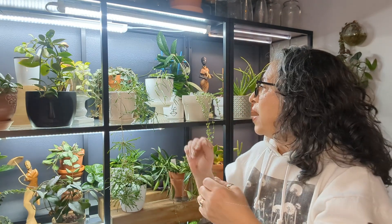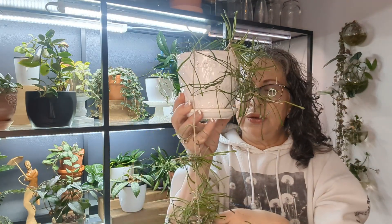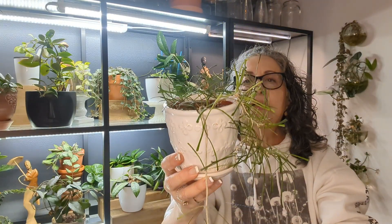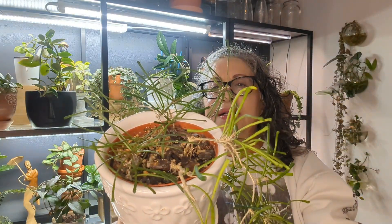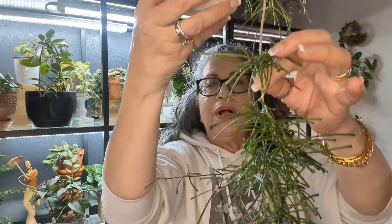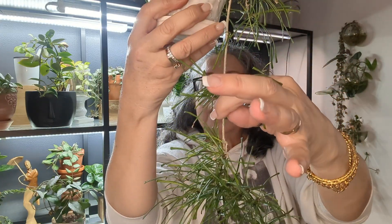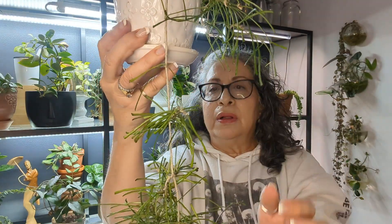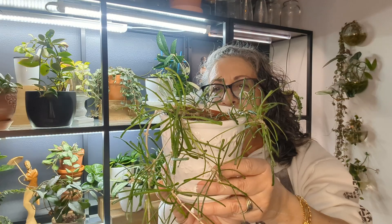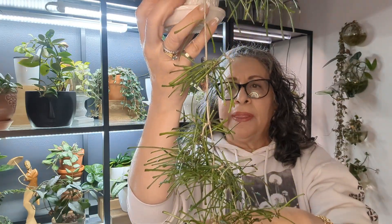Another one I have over here is my Hoya Retusa. Look at how long it is. I love this plant. This has bloomed for me multiple times. There are small little peduncles and flowers — it's a peduncle with one flower. Very easygoing. I just love it. It reminds me of Linearis. Hoya Retusa.